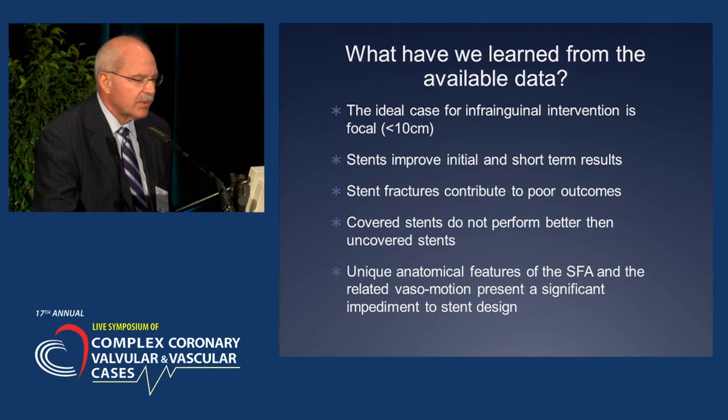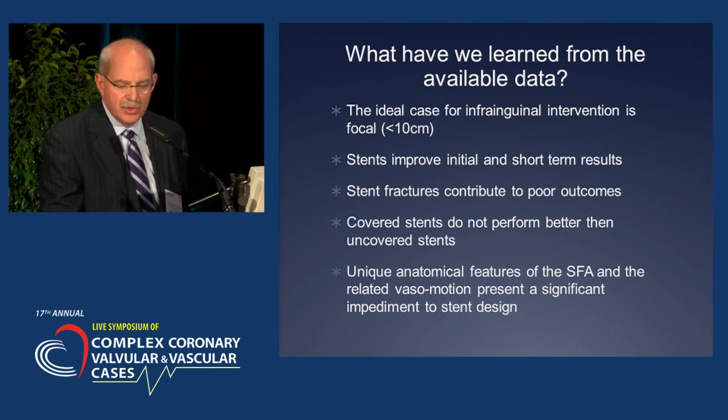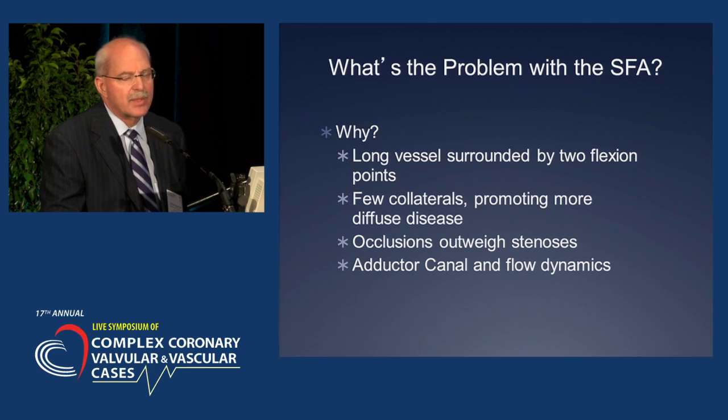What have we learned from available data? The ideal case for infra-inguinal intervention is a focal lesion of less than 10 centimeters. Stents improve initial and short-term results. Stent fractures are a bad thing and contribute to poor outcomes. Covered stents don't perform much better. The unique anatomical features of the SFA related to vasomotion present a significant impediment to stent design.